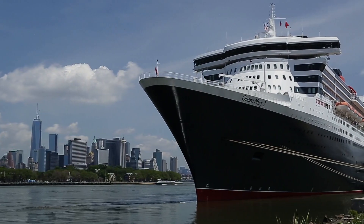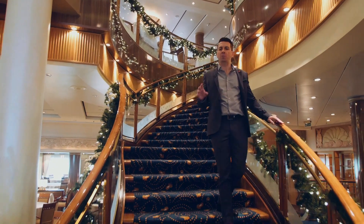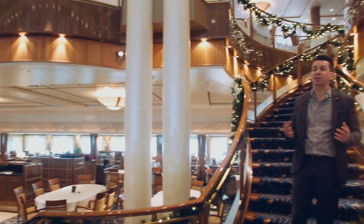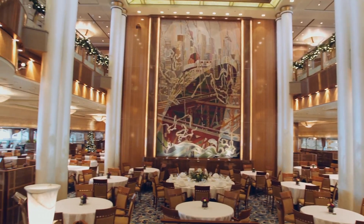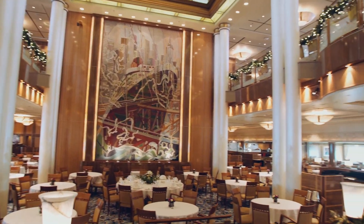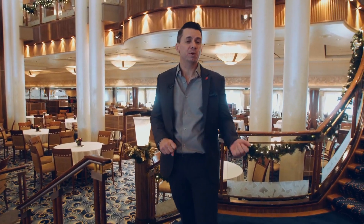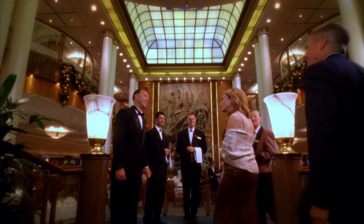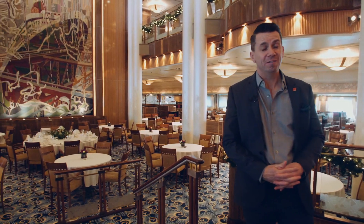We have arrived in one of the grandest spaces on board Queen Mary 2 — the Britannia restaurant, where all of our Britannia guests dine. A fun fact: the space is so grand that the original Cunard ship, the Britannia, could actually fit in here. What I think is really wonderful about it is it's a great representation of the craftsmanship representative of Cunard ships of the past. You come down this wonderful staircase and are greeted by a beautiful tapestry of Queen Mary 2 arriving in New York City. Enjoy — the food's great.